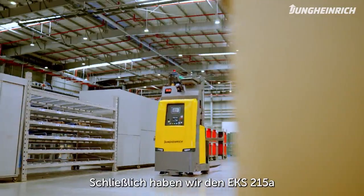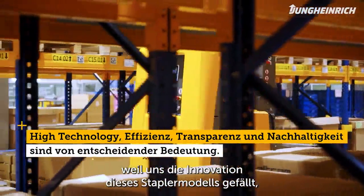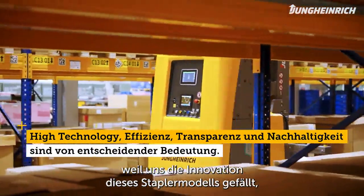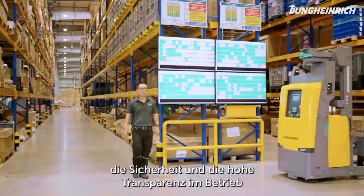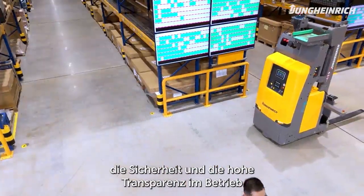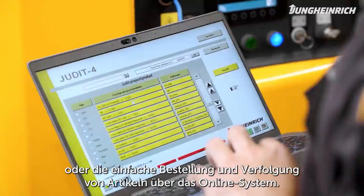We chose the EKS 215A for our operations because we like the innovations of this forklift model. It is flexible and supports independent work, safe and with high transparency in operations. We can also easily order and track items through the online system.